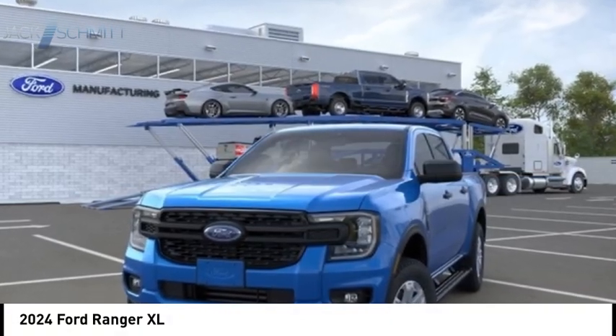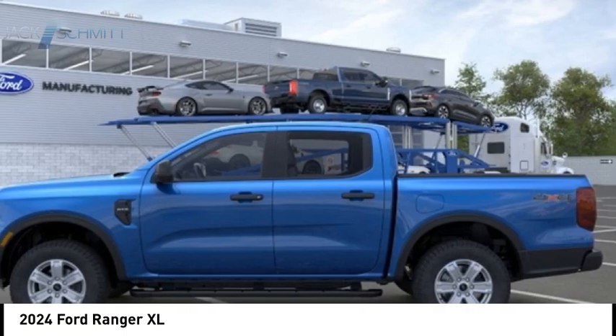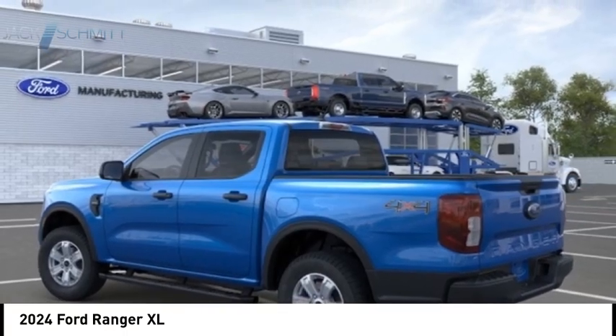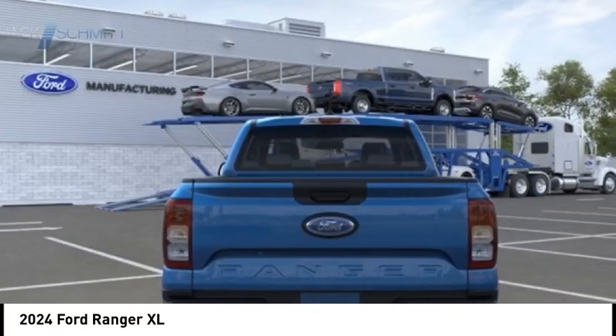Looking for the right vehicle? Check out the 2024 Ranger. Tough inside and out, Ranger proves its metal. Here are some of this vehicle's great options.